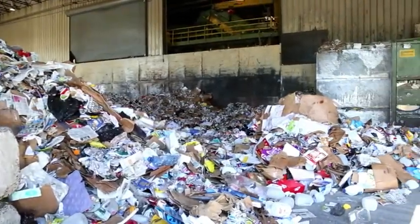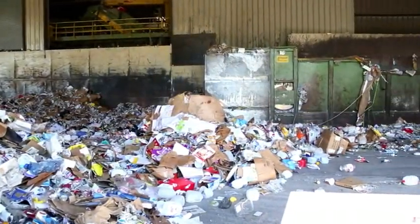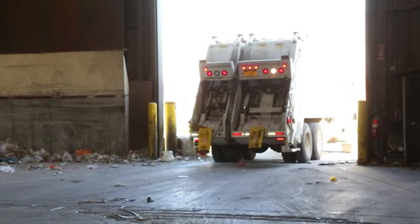Welcome to the place where your mixed recyclables come to be sorted. This is the tipping floor of a materials recovery facility, also called a MRF.